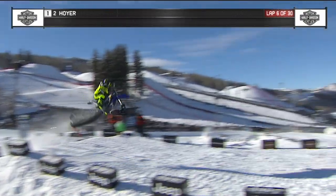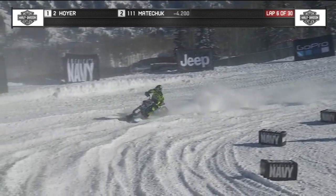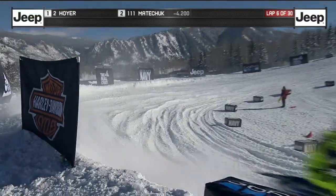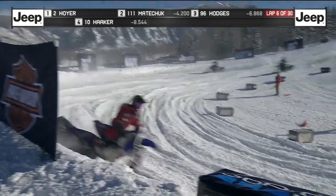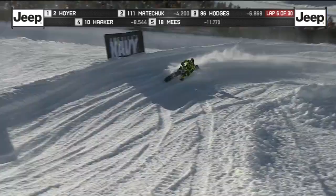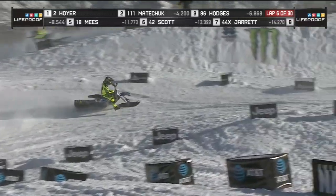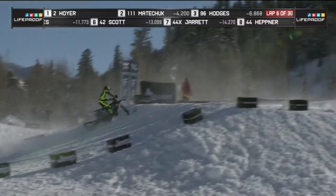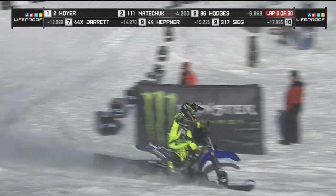Sitting in second place right now is Cody Matichuk — he was your second fast qualifier. When we watched Matichuk ride he was really hauling the mail, but there's a pretty big gap back now from first to second. As we see Matichuk go by on the 111, it'll be interesting as the field spreads out. I look for guys like Alfredo Gomez, who've got a lot of endurance, to start picking their way through the field.